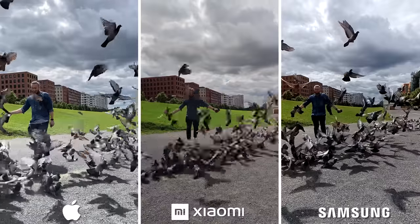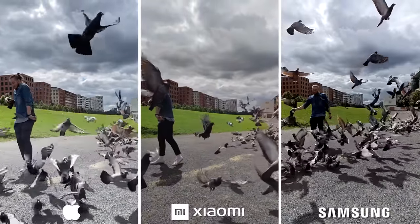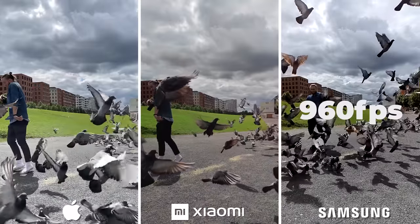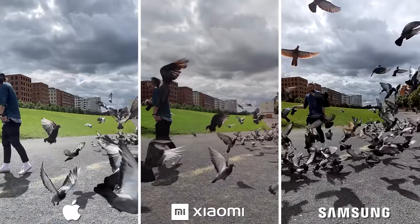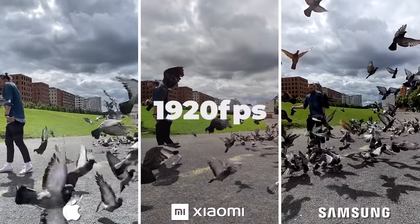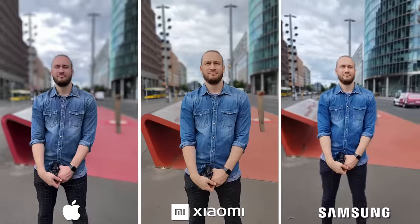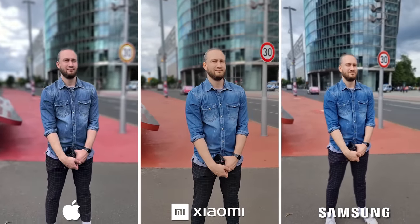Now let's check out the slow motion feature. The iPhone is able to record 240 frames per second in 1080p. The Galaxy is capable of 960 frames per second in 720p. The Mi 11 Ultra tops all that by being able to record 1920 frames per second in 1080p. And of course, no birds were harmed in this video. From the pigeons, let's move on to the portrait.